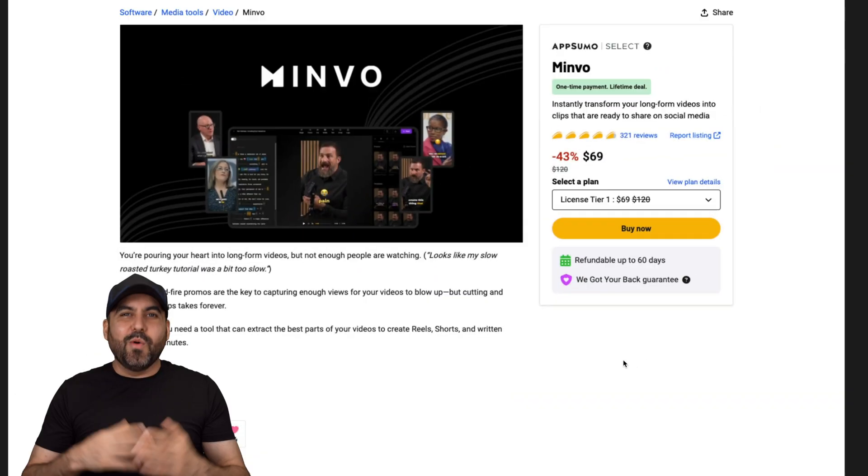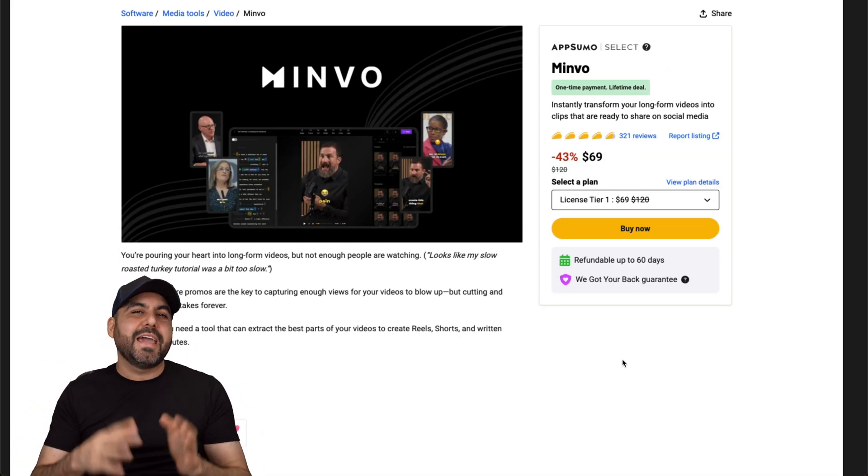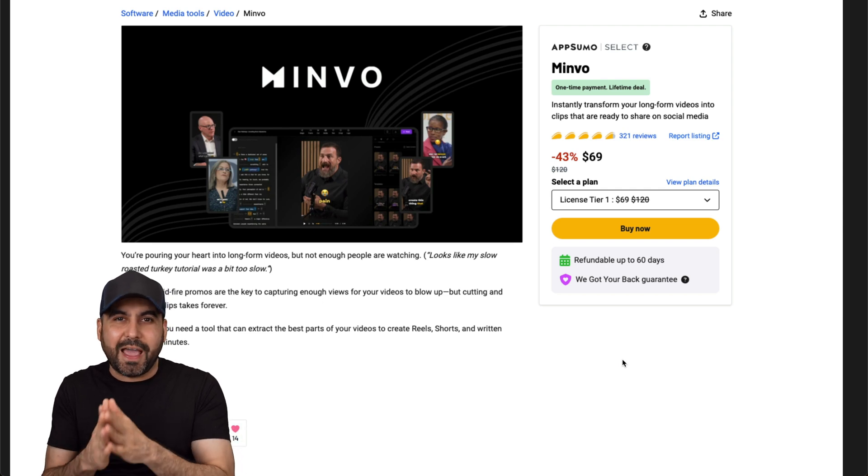Black Friday deals just started dropping and I want to show you three that I definitely think you should check out. What's up everyone? New Black Friday deals just started dropping as of today and I want to show you three that you should definitely look out for.